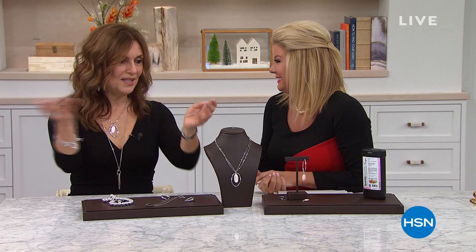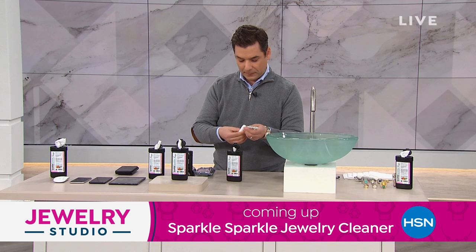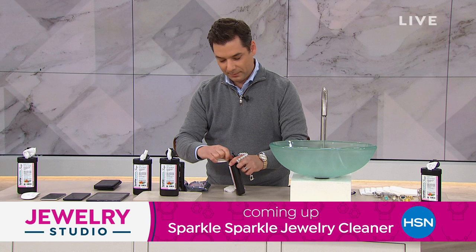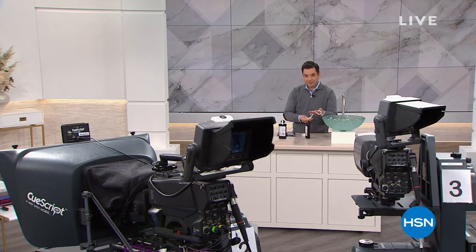Coming up, brand new from Sparkle Sparkle — something we've all been anxiously waiting for. Oliver, creator of Sparkle Sparkle, is here cleaning some jewelry. For the first time, they're actual wipes — 48 of them. You can use them on jewelry and all electronics. We can't wait to share Sparkle Sparkle in the brand new wipes coming up a little bit later in the hour.